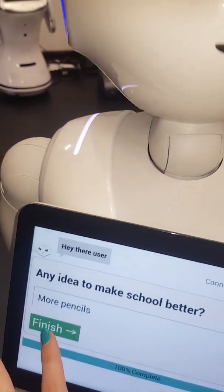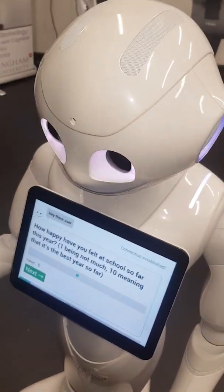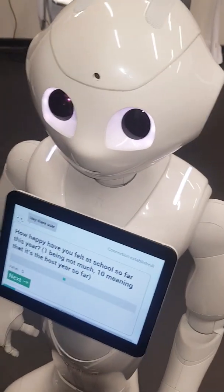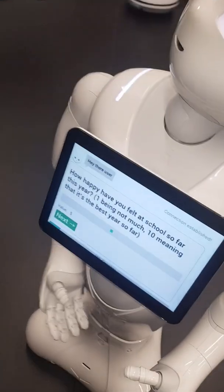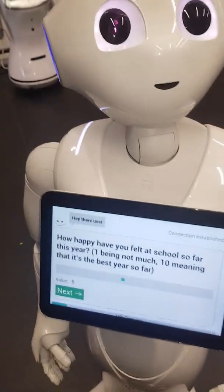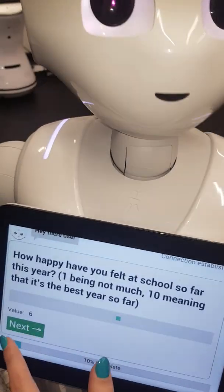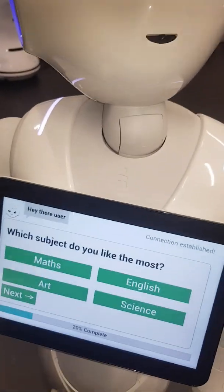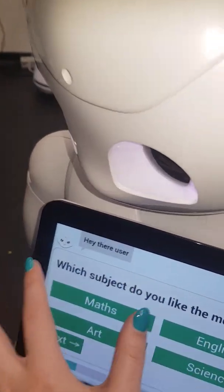That's the first user finished — 'Thank you for taking the survey, next user please.' We put two users in at the beginning. 'How happy have you felt at school so far this year? One being not much, ten meaning it's the best year so far.' We'll go through all the questions again as the second user, a little more quickly this time since you've already seen the kinds of questions on offer.